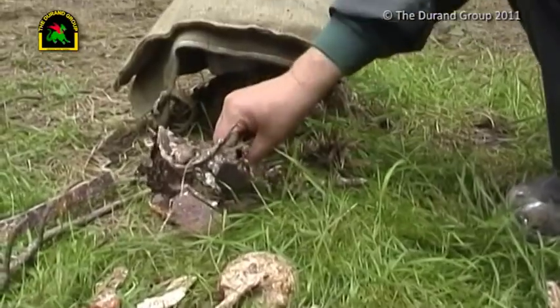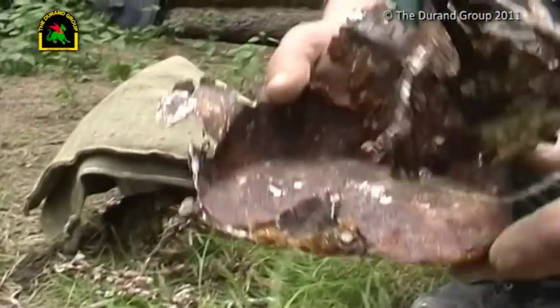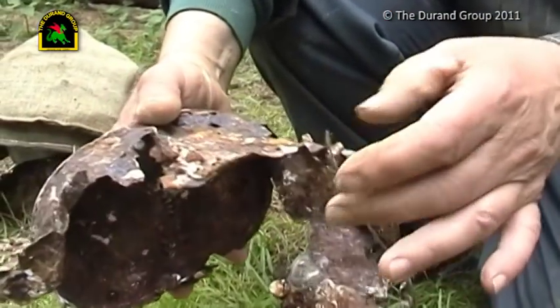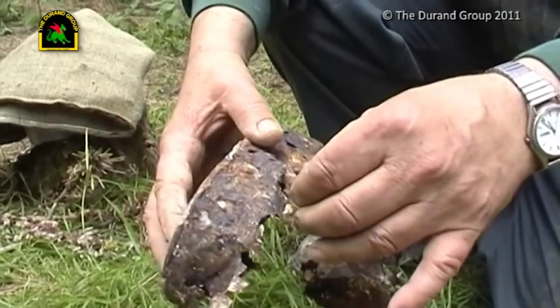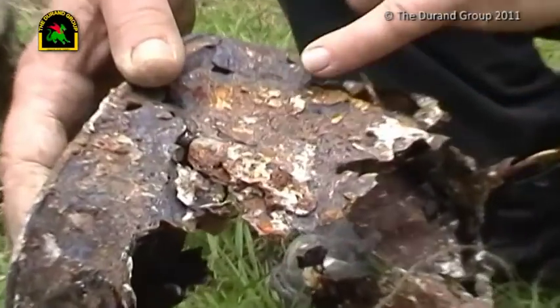And the base of what appears to be a French cooking canteen. These were made of tin plate, and so they were far more liable to corrode. You can see a little tag on the back where a strap would go through it to fix it onto the owner's backpack.